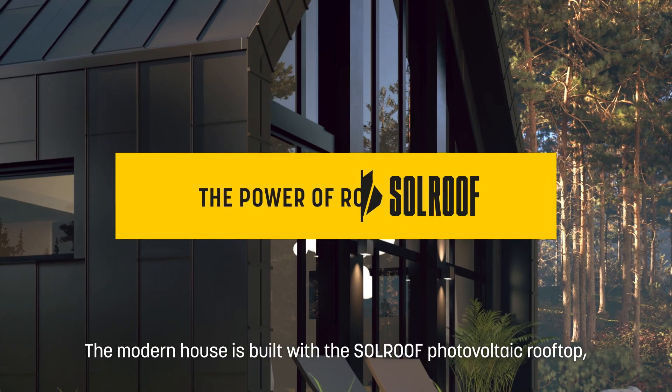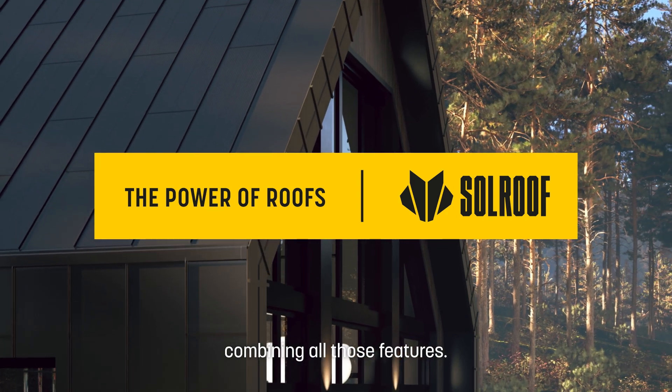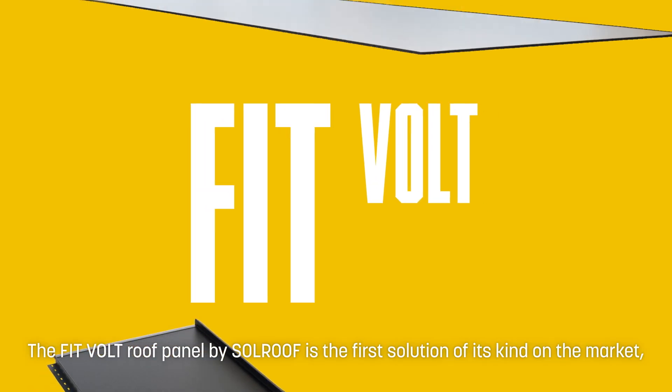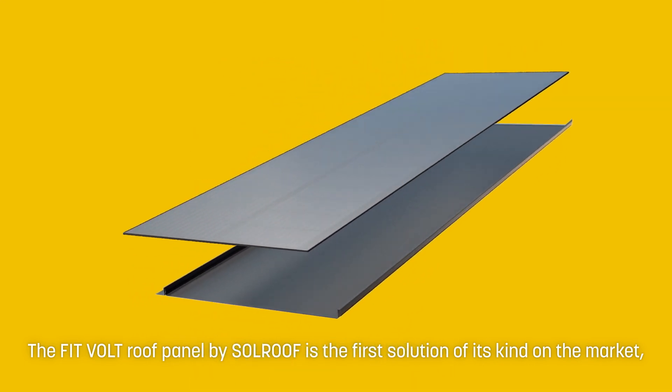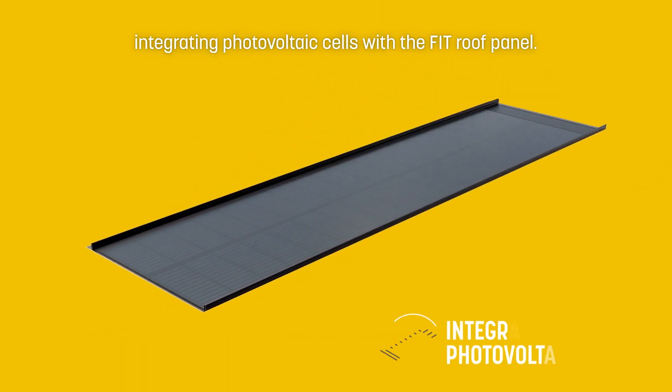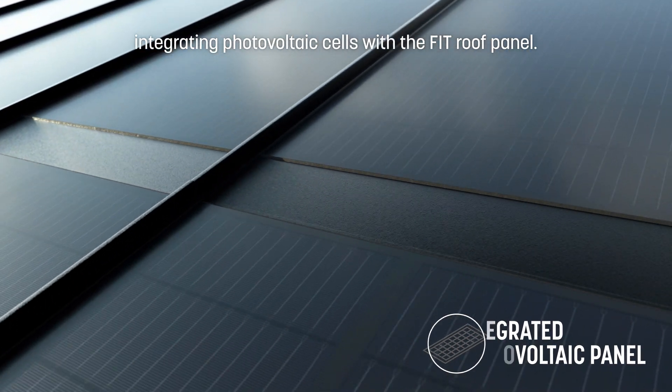The modern house is built with the SolRoof photovoltaic rooftop, combining all those features. The FitVolt roof panel by SolRoof is the first solution of its kind on the market, integrating photovoltaic cells with the FitRoof panel.